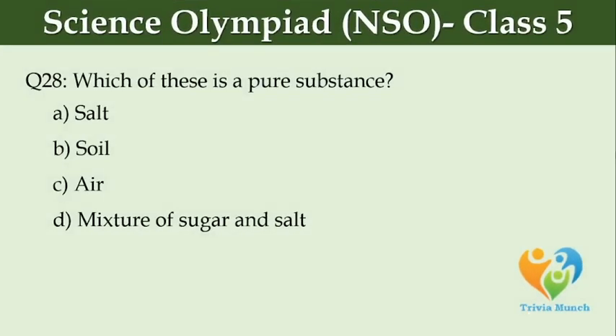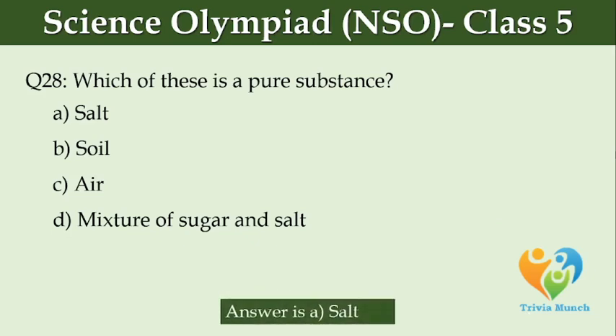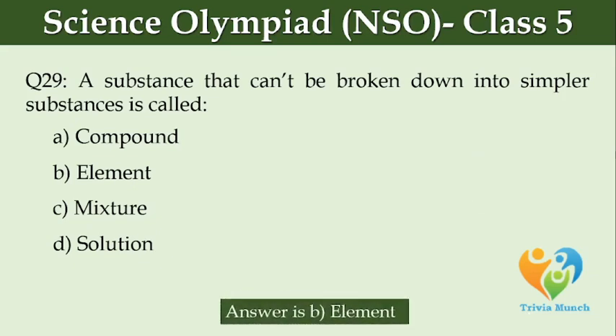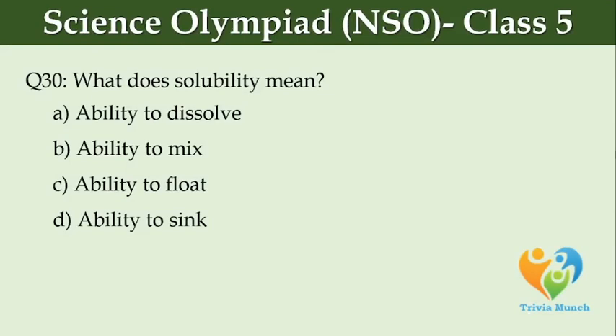Which of these is a pure substance? Option A, Salt. Option B, Soil. Option C, Air. Option D, Mixture of sugar and salt. A substance that can't be broken down into simpler substances is called dash. Option A, Compound. Option B, Element. Option C, Mixture. Option D, Solution. What does solubility mean? Option A, Ability to dissolve. Option B, Ability to mix. Option C, Ability to float. Option D, Ability to sink.